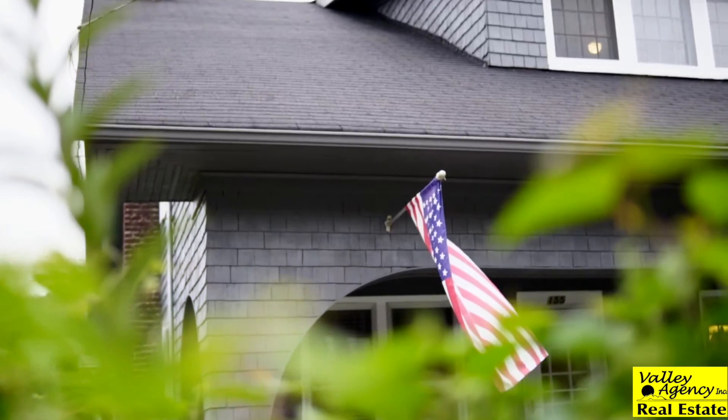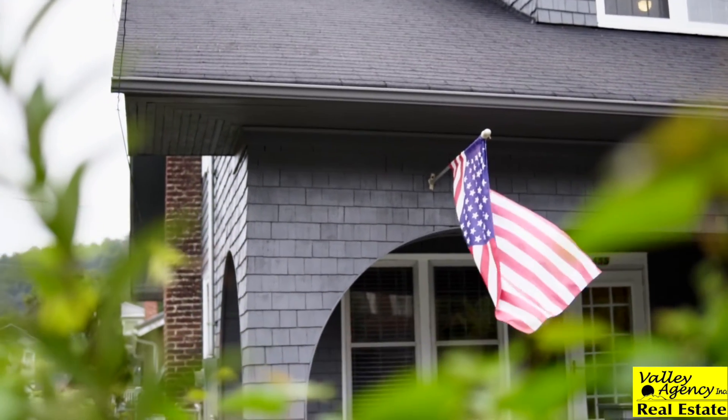A few key exterior features that caught my eye about this house are off-street parking, an original front-covered porch, and a fenced-in backyard.